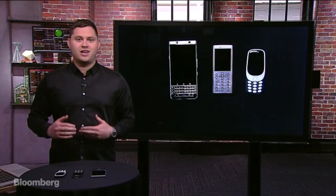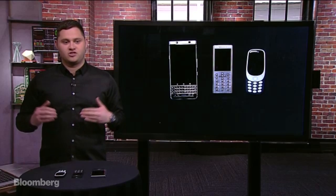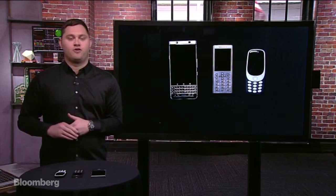Hi everyone, I'm Mark. Welcome to Gadgets with Gurman, our new Bloomberg Consumer Technology show about new consumer tech products. This week, as you can see, we're going to be talking about retro phones.